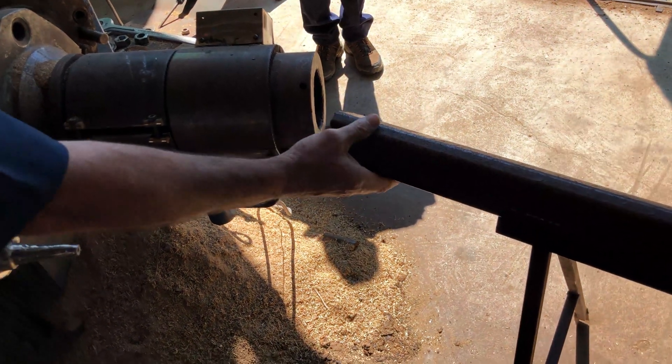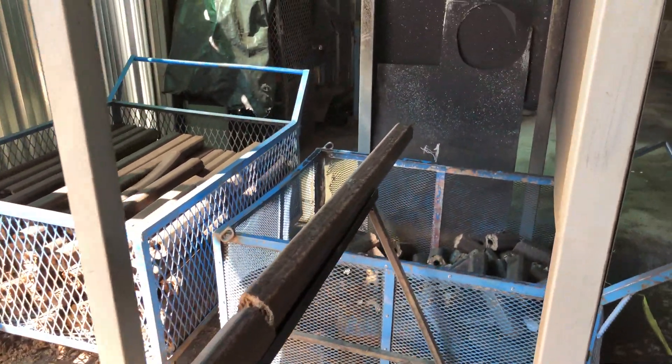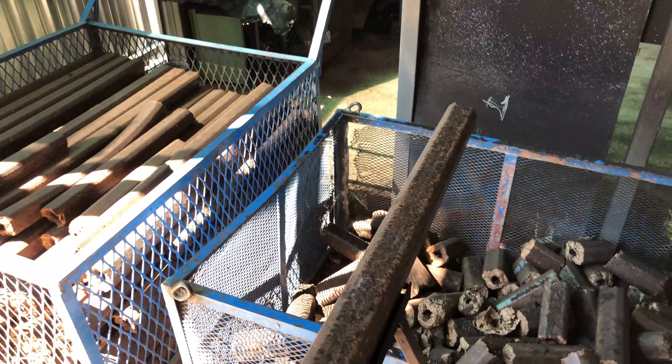As you can see here, this is what comes out of the extruder eventually. This will be cut into smaller pieces and used as firewood all over the country, or wherever people want it.